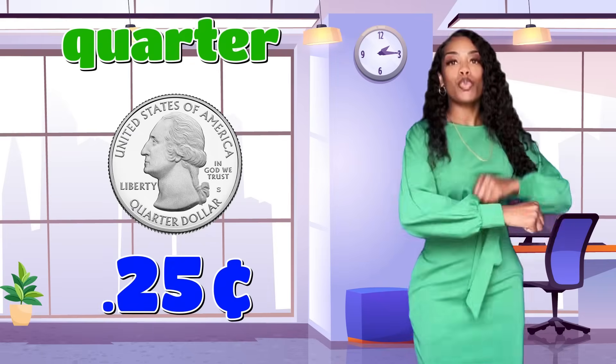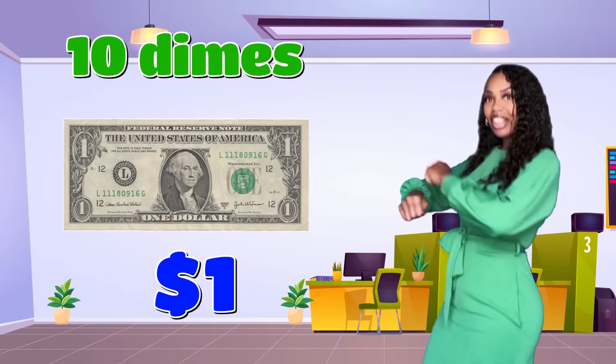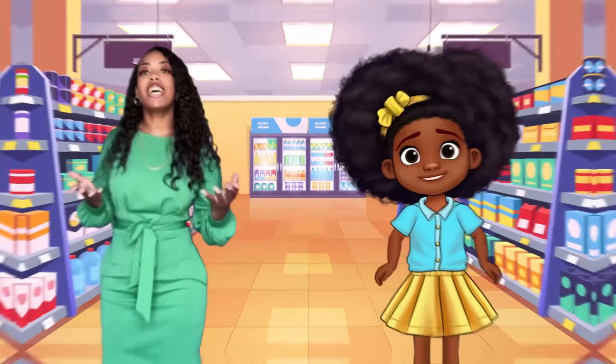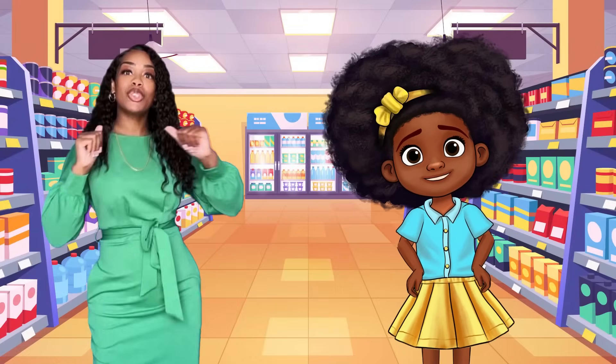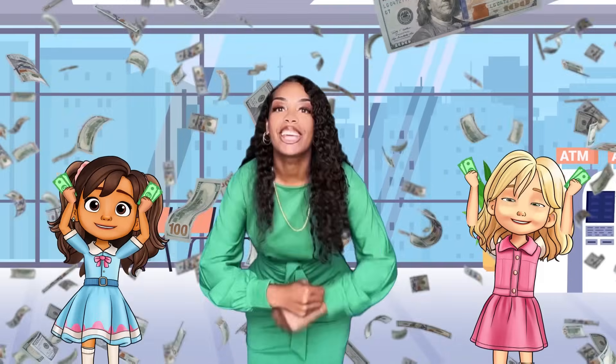One hundred pennies make one dollar. Twenty nickels make one dollar. Ten dimes make one dollar. Four quarters make one dollar. Money has value, I need to know how to count it. When I see money, I know what the amount is.